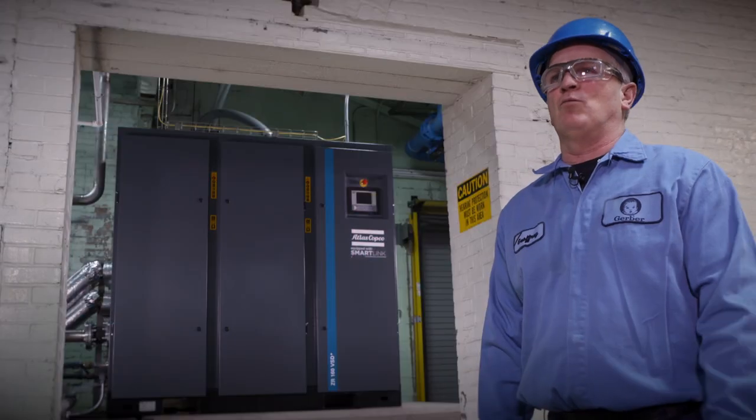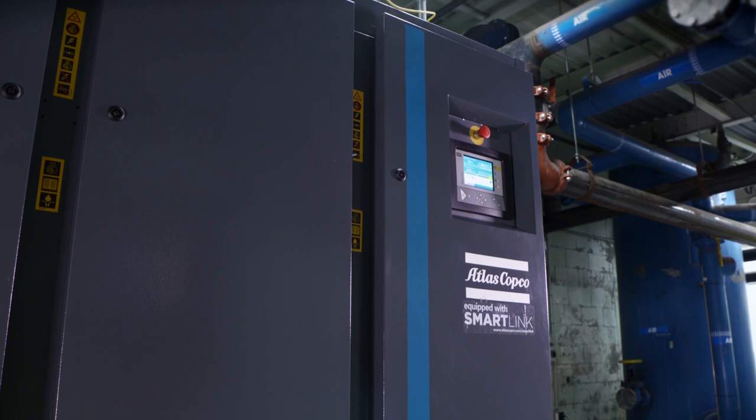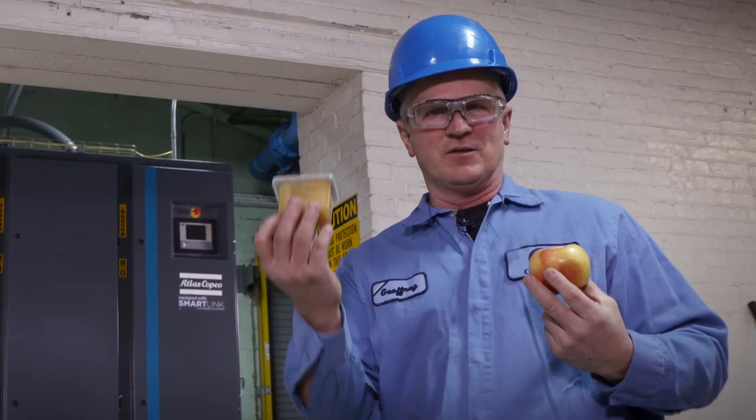It does everything that we've asked it to do and then some. Without this new VSD machine from Atlas Copco, we couldn't go from this to this.